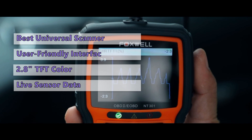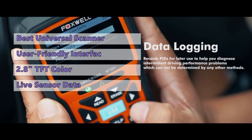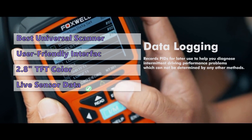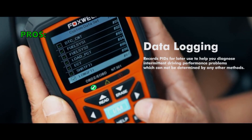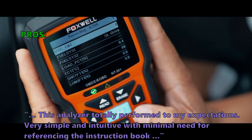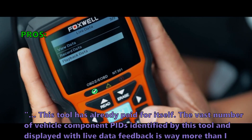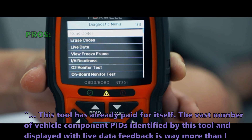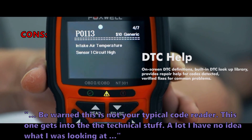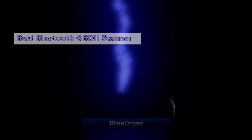The NT301 has a reliable and accurate database of error codes. It can read and clear codes, replay live sensor data, and print vehicle information. It supports all OBD2 functions and comes with a comprehensive set of scan tools and accessories, including freeze frame data, live data, trouble codes, multiple code requests, and a one-year limited warranty. Customers say it totally performed to expectations — very simple and intuitive. However, a few warn that this is not a typical code reader; it gets into technical details that may be overwhelming for some users.